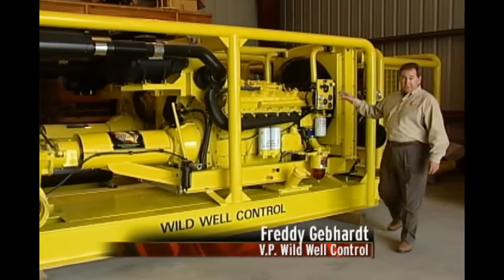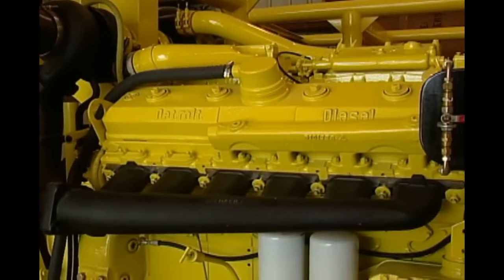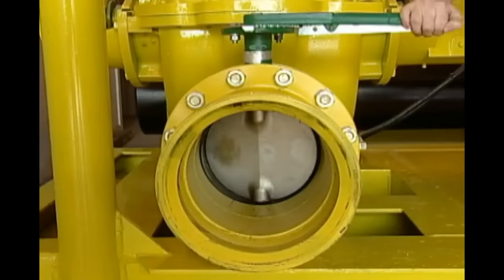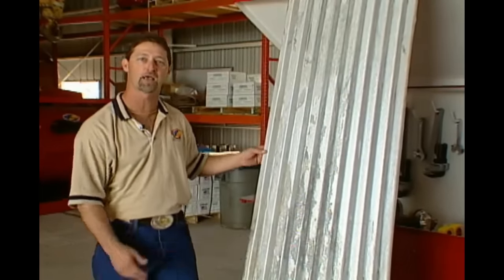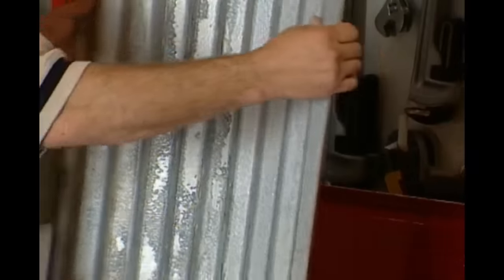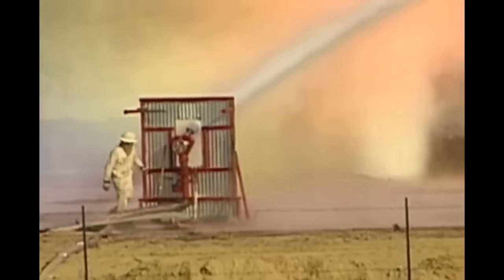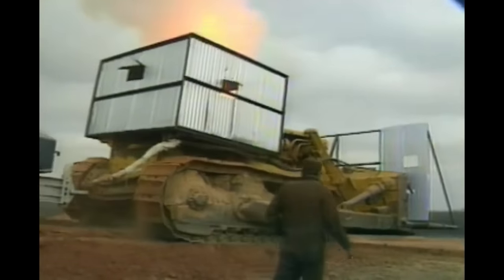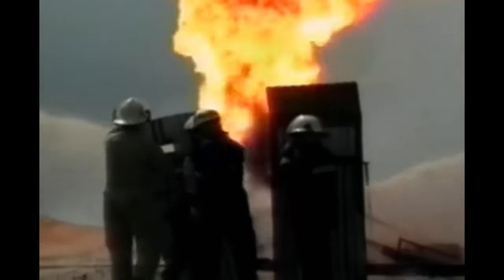This is one of our bigger pumps — a 5,000 gallons-per-minute pump. You've got the engine as your driver, the transmission, and the pump itself. Often the only thing between these firefighters and a raging inferno is a 1⅛-inch piece of tin. It's a typical corrugated tin — there are a lot of barns built out of the same type of material. The shiny galvanized sheet metal reflects heat. As long as you've got water and a piece of tin, you can stand up and basically touch the fire.